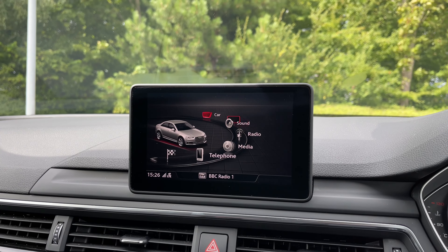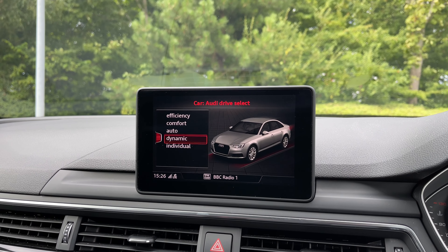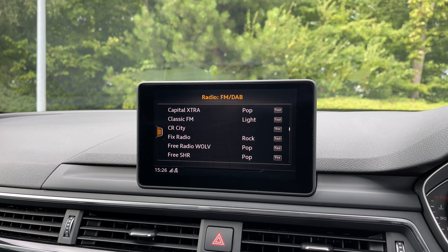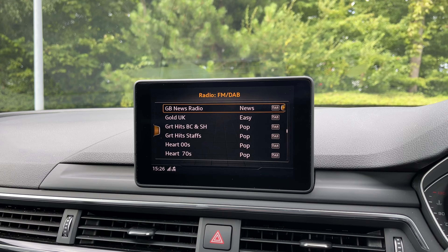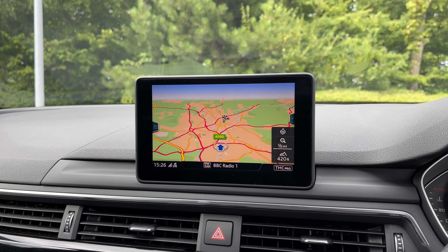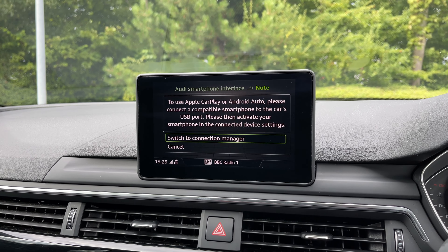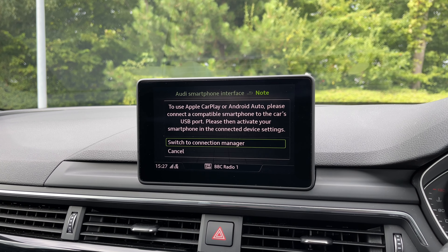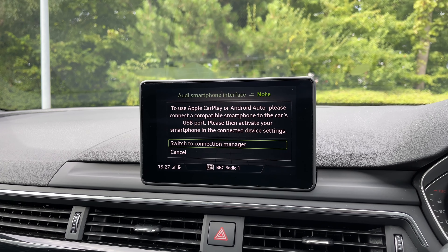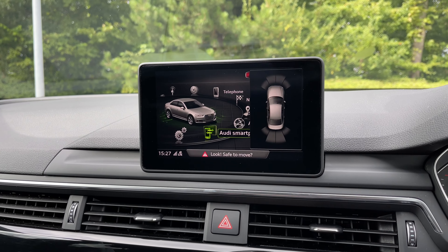To the centre of the dash, the multimedia display screen gives access to the Audi Drive Select system with a range of different driving styles. We have the DAB and FM radio system with a great choice of radio stations. The full satellite navigation system allows you to use the scroll dial to easily zoom in and out of the map. We also have the Audi smartphone interface with Apple CarPlay and Android Auto, allowing you to use compatible applications, music streaming services, and hands-free mobile phone calls while mirroring your phone's screen onto the car's display.